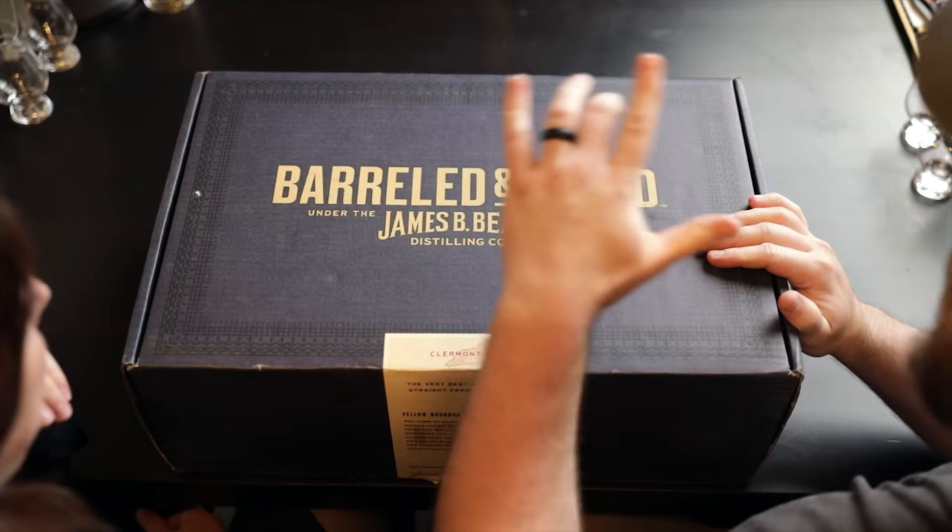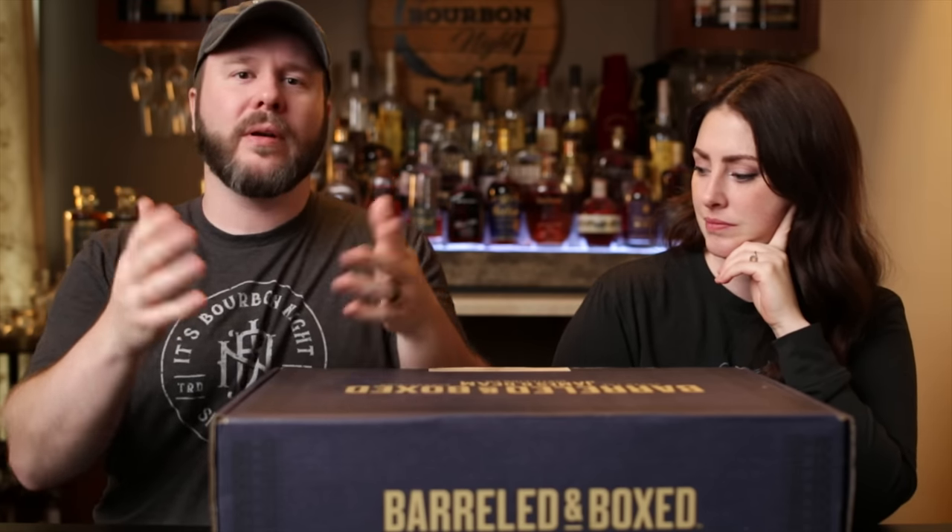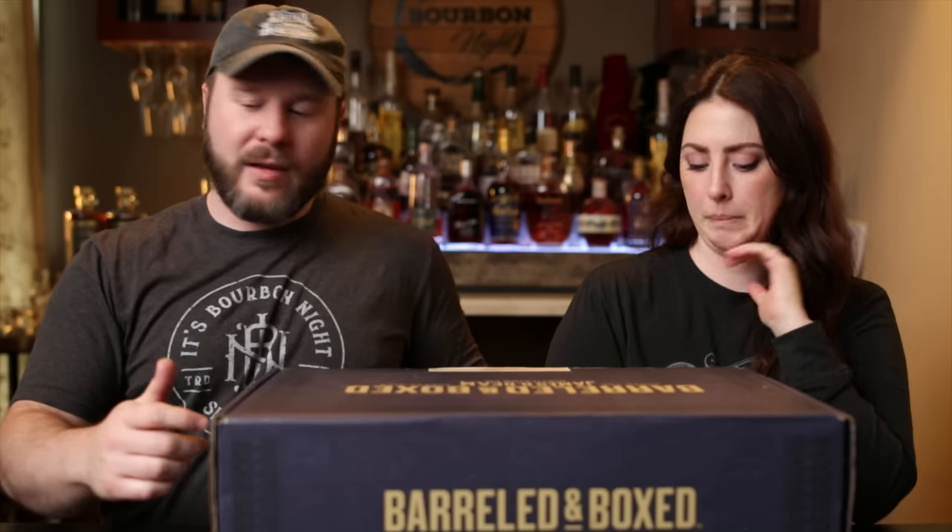We've got the other camera and everything. So this is Jim Beam Barreled and Boxed. Got this in the mail — it's a box. Something's been going on for a couple seasons now. We just now got in on it when it had open registration and open enrollment. So this is an unboxing and review.